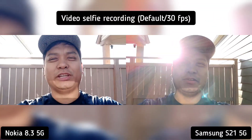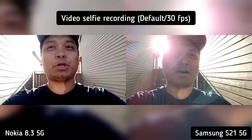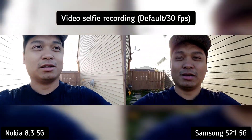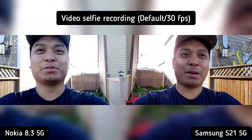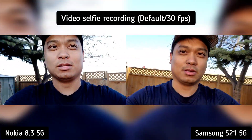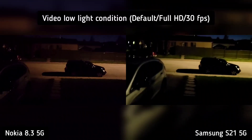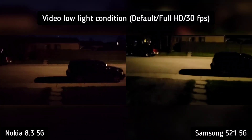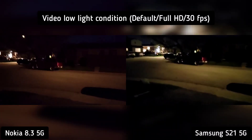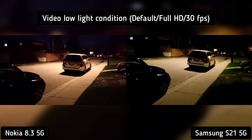Hi everyone, this is JD of GadgetRevNow. We're checking the selfie video recording of Samsung S21 and Nokia 8.3 — let me know which is better. If you haven't subscribed to our channel, please subscribe. Next up is S21 vs Nokia 8.3 in low light condition, and extreme dark conditions.